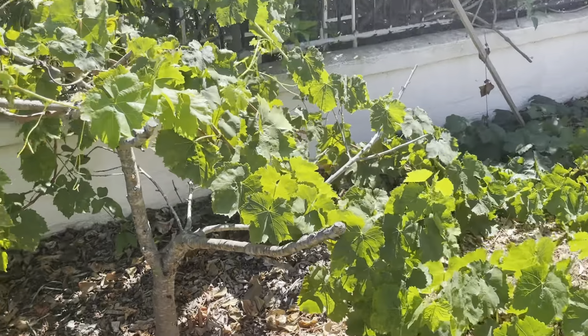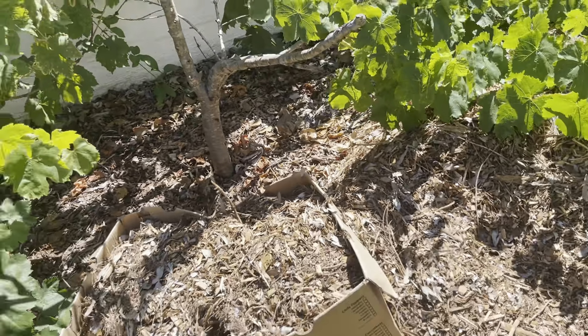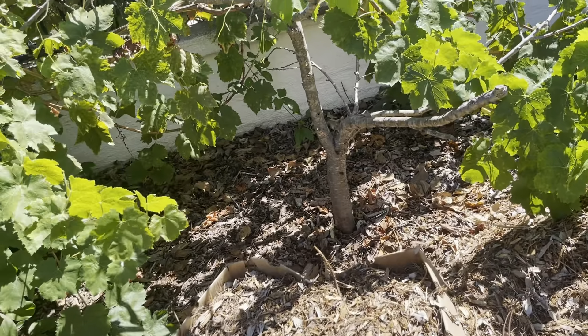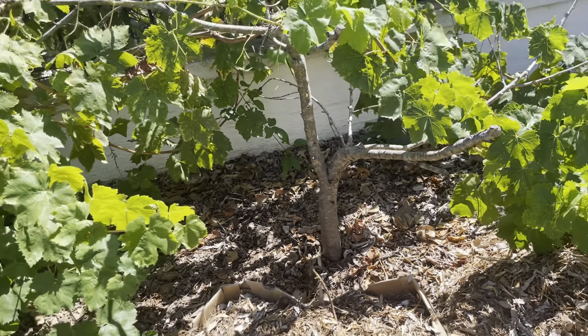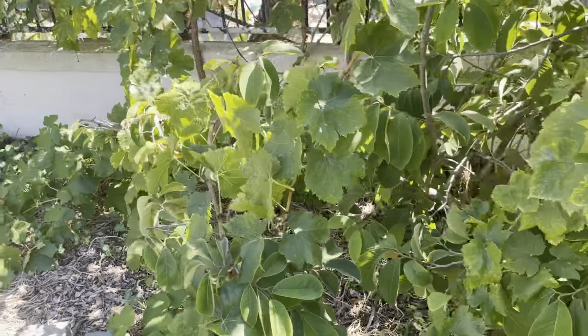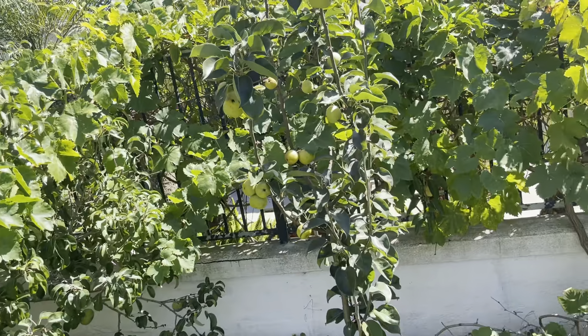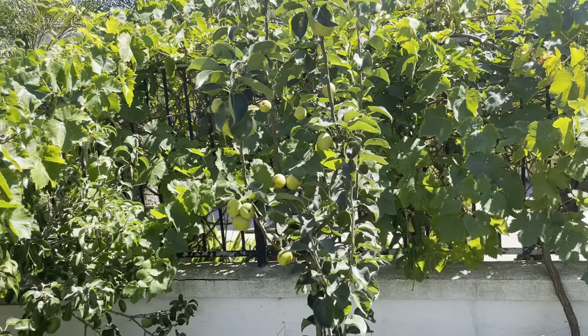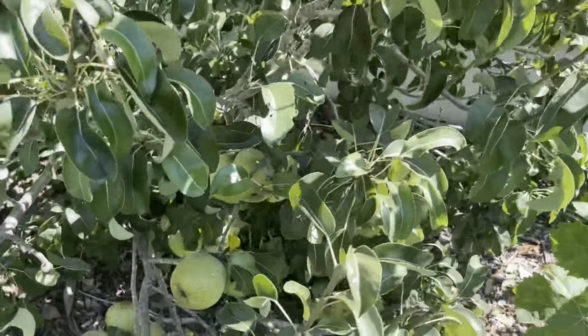This nectarine is going to have to come out. I thought about grafting, but I think it's done. We've got our Asian pear. Another pear tree — lots of pears on this guy this year.